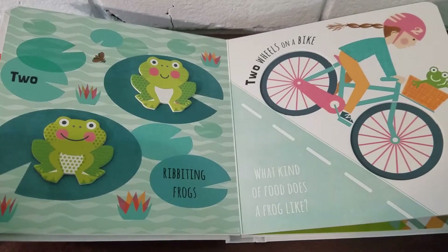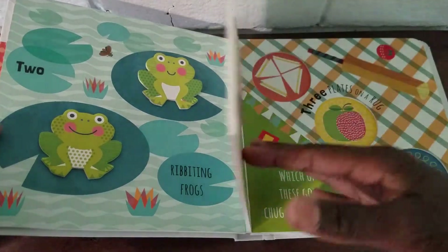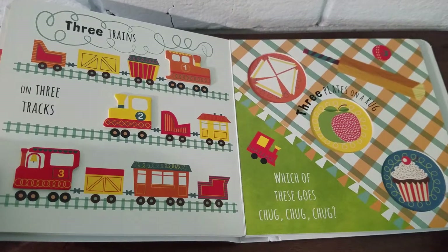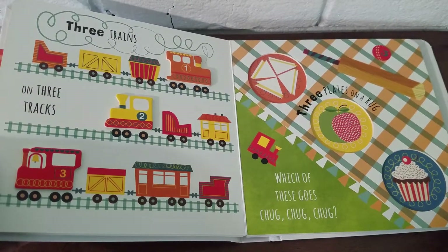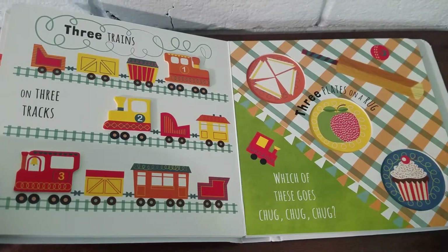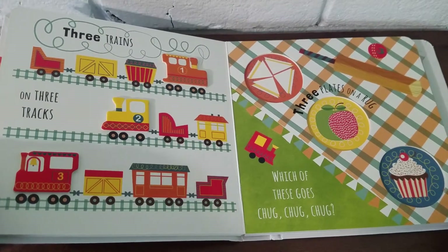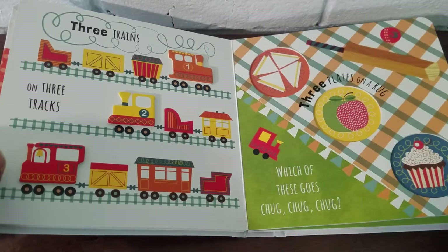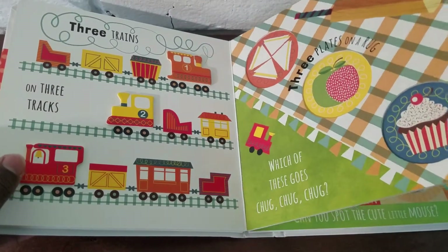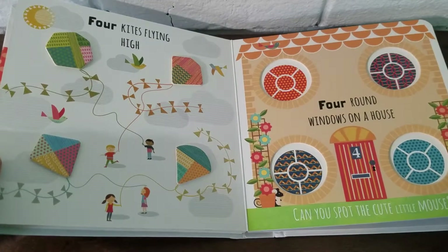Mmm, what kind of food? Three trains on three tracks — one, two, three! Three plates on a rug. Which of these goes chug chug chug? Which one? Four kites flying high. Four round windows on a house.